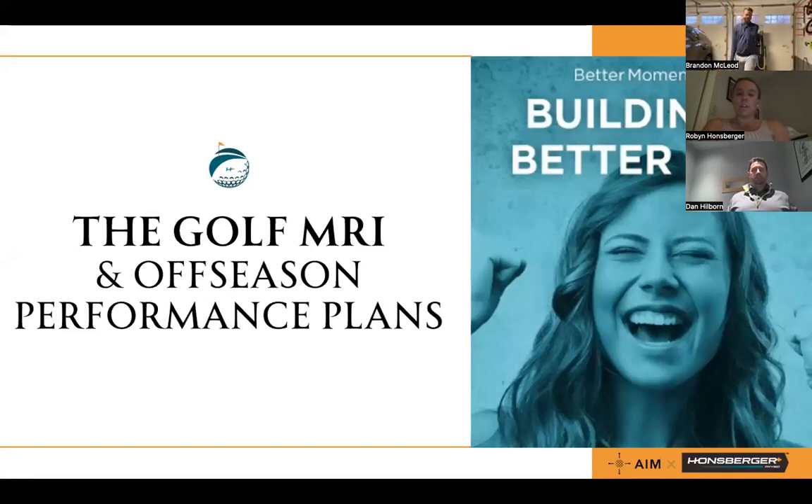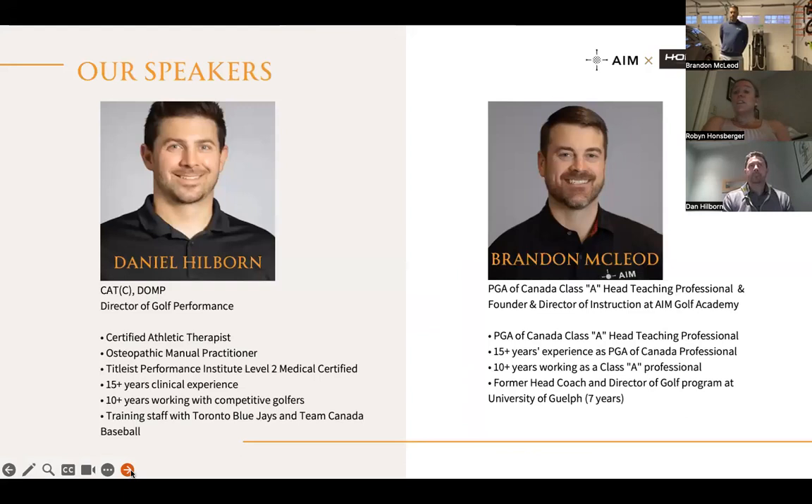Thank you everybody for joining us this evening. My name is Robin Hansberger, and with me today I have Dan Hilborn and Brandon McLeod. Tonight is all about unlocking balance, speed, accuracy, and distance this offseason — specifically what that looks like through the AIM and Hansberger Physio Plus program. Tonight's going to be all about the Golf MRI and offseason performance plans. I'll pass things over to Brandon and Dan to introduce themselves.